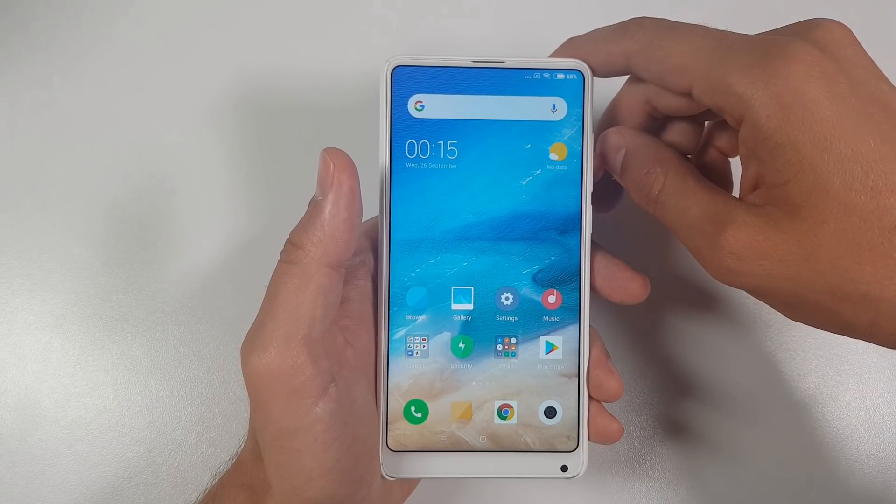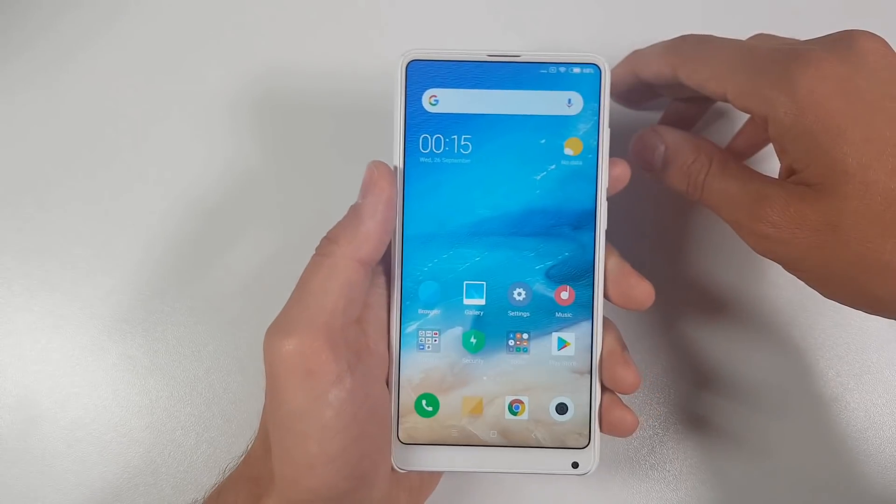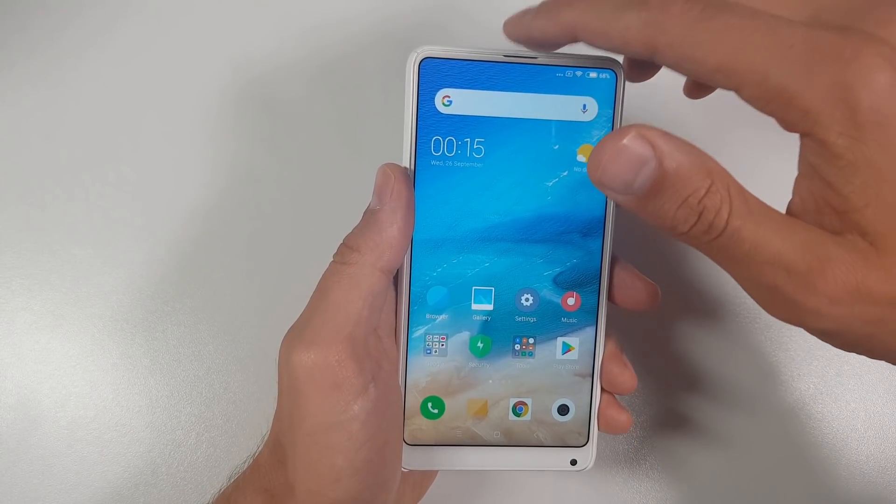It seems that this MIUI 10 is slightly different from the Xiaomi Mi 8 SE, which is very interesting!